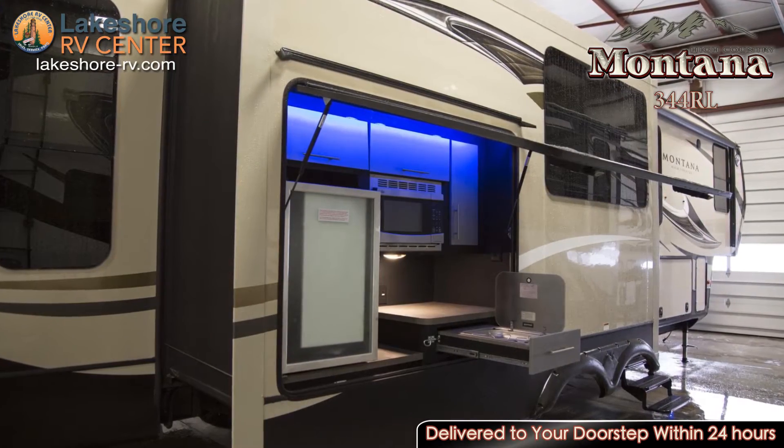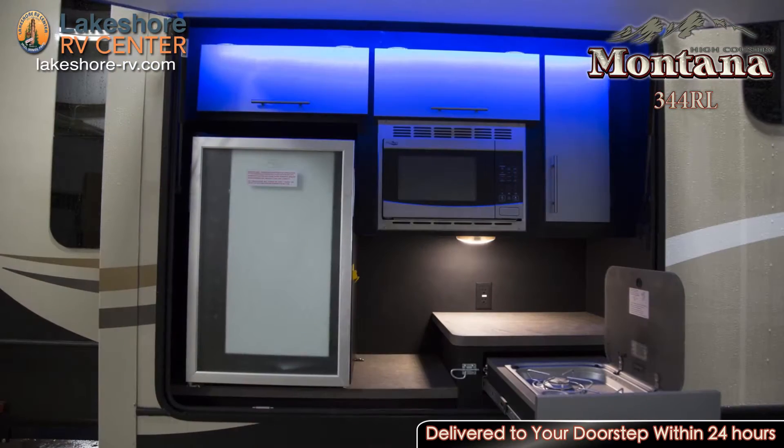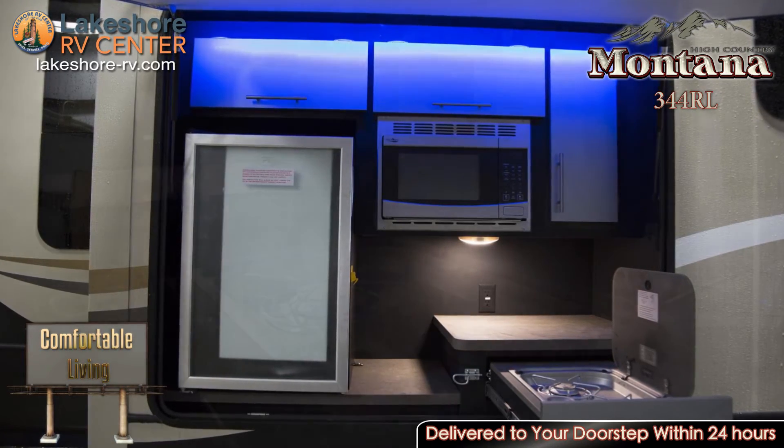Since the 344 RL is zero degree tested with its thick insulation, heated and enclosed tanks and valves, and a powerful furnace, you can head out in the dead of winter and stay cozy.